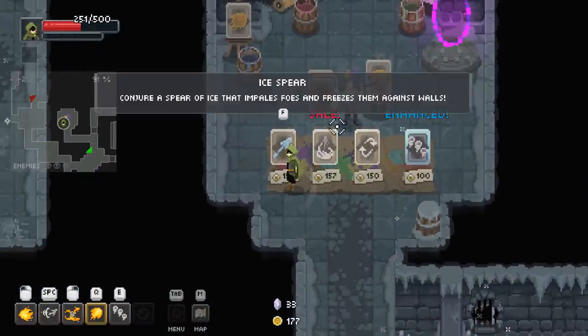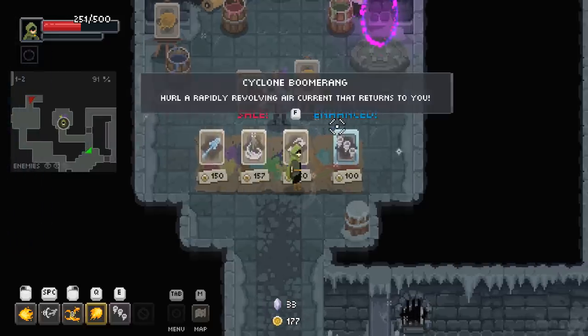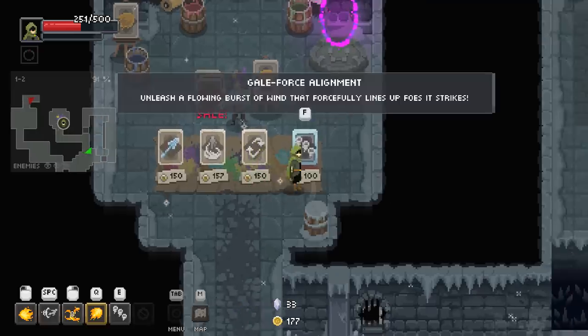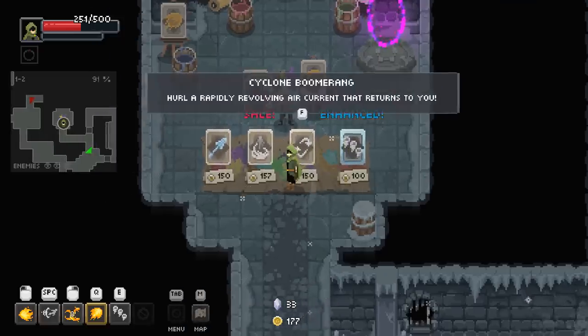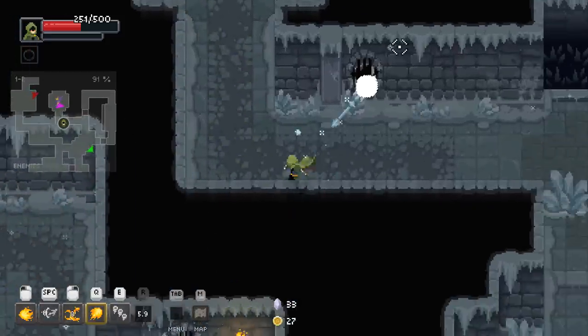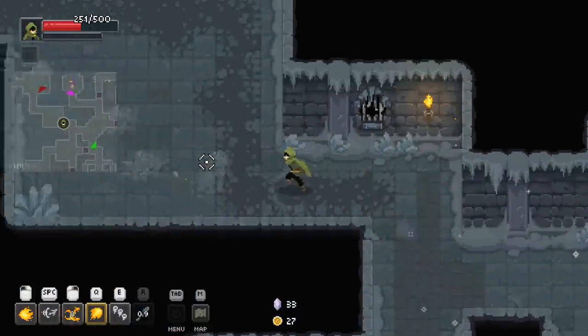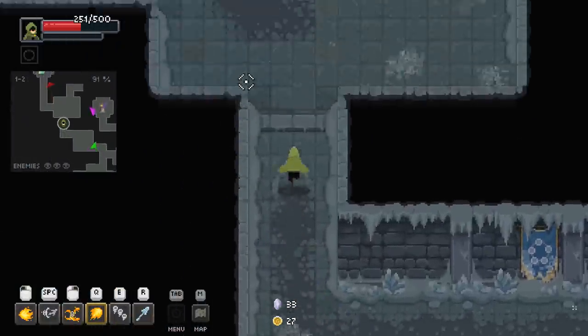I've got 177 bucks. Chondra — a spear of ice that impales your foes and freezes them against walls. Cyclone Boomerang — hire a rapidly revolving air current that returns to you. I kind of like the idea of the spear. It looks like it's got a long cooldown, but maybe with that damage we'll be able to finish this dude off. Let's go try — I want to see what he drops.